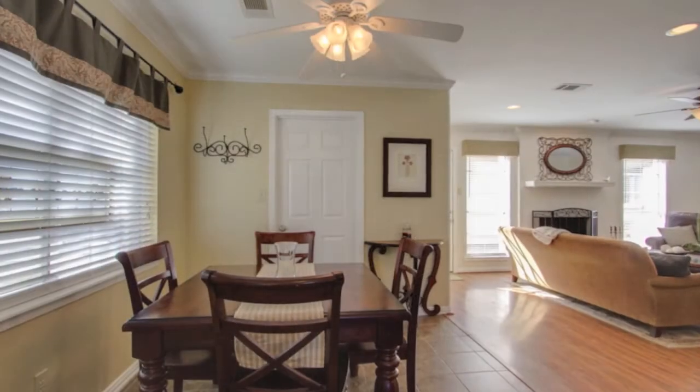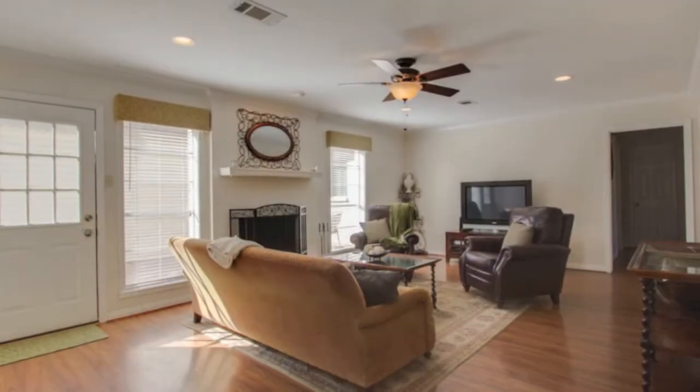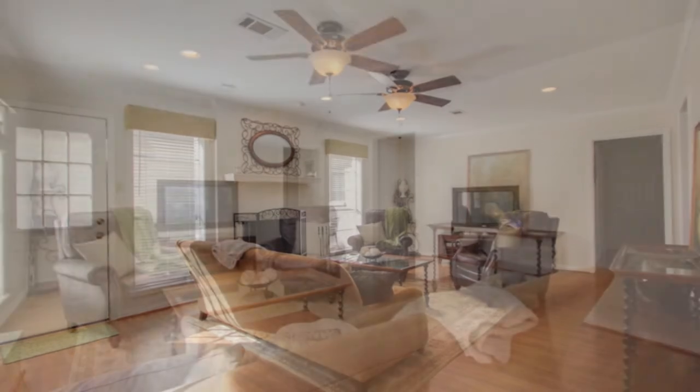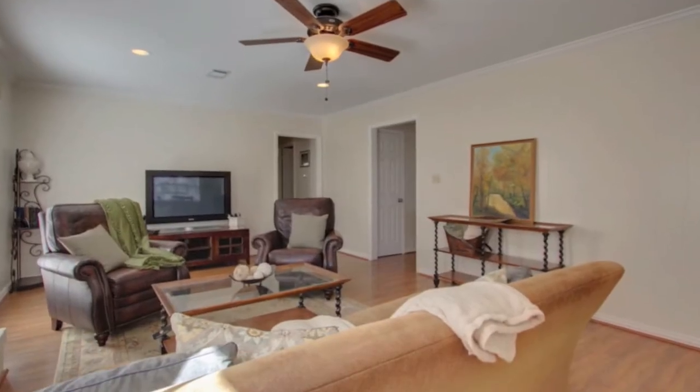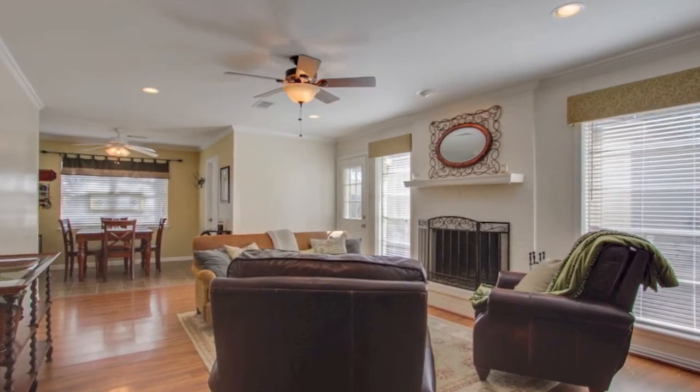Located across from the neighborhood pool and clubhouse, with a shaded backyard. Granite tile kitchen with tumbled marble backsplash, crown molding in the dining and den, two-inch blinds, and a huge walk-in master closet.